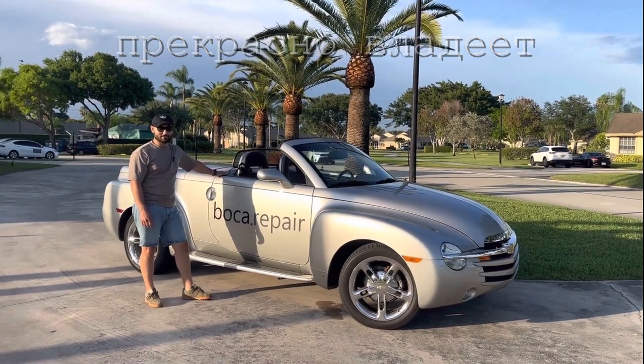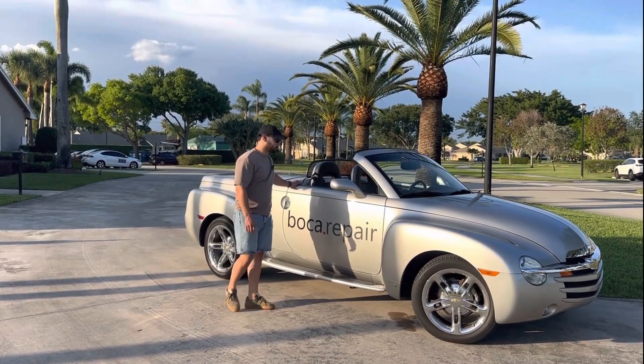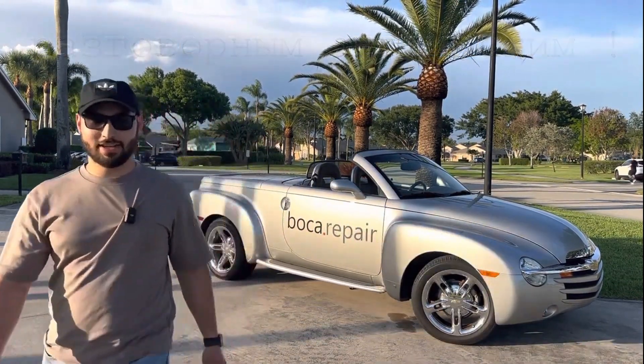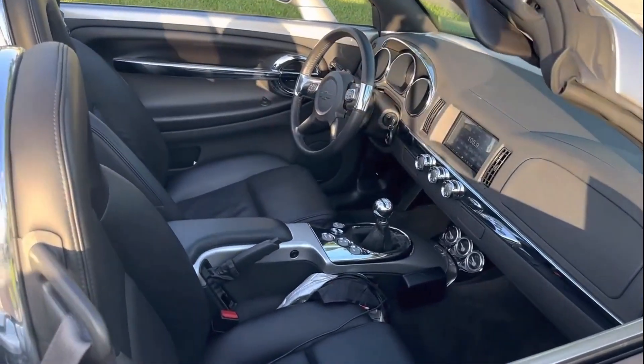This car is retro, old school — I would call it a muscle car. As you can see, well you cannot really see it right now, but let me show you that this car has a manual transmission. This car has a 6-liter V8 with manual transmission.